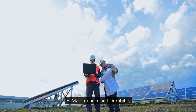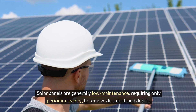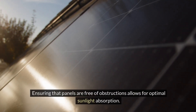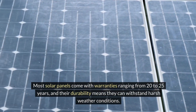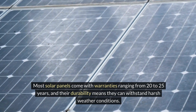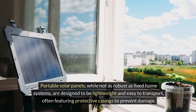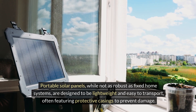Maintenance and durability: solar panels are generally low-maintenance, requiring only periodic cleaning to remove dirt, dust, debris, and pollen. Ensuring that panels are free of obstructions allows for optimal sunlight absorption. Most solar panels come with warranties ranging from 20 to 25 years, and their durability means they can withstand harsh weather conditions. Portable solar panels, while not as robust as fixed home systems, are designed to be lightweight and easy to transport, often featuring protective casings to prevent damage.